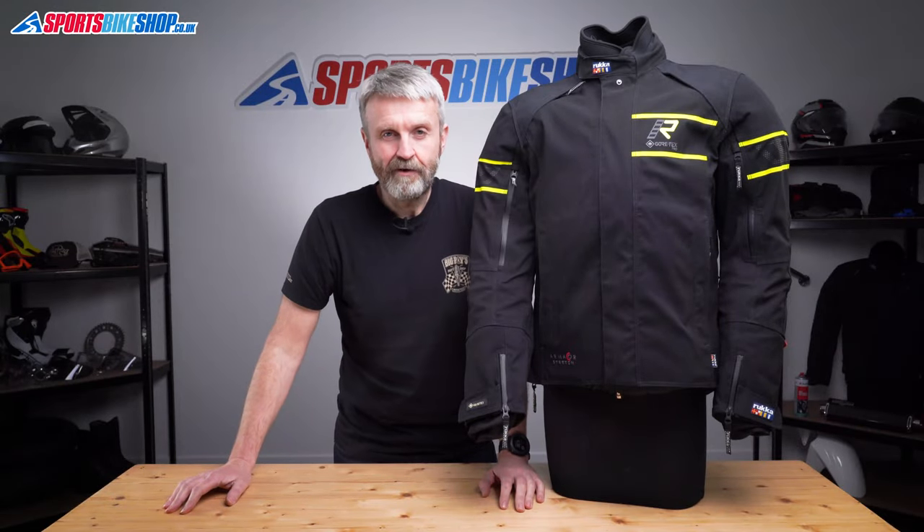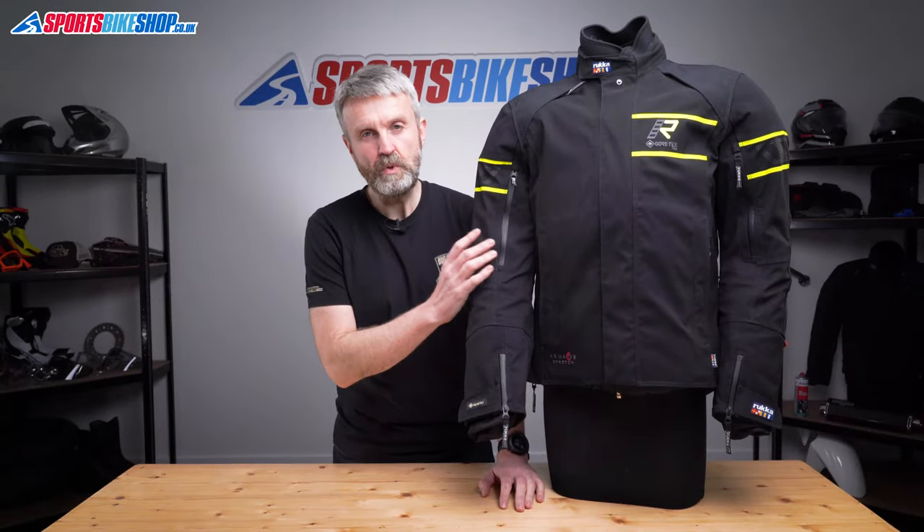Hi, I'm Tony. Welcome to Sports Bike Shop's video about the Rukka Nivala 2 Gore-Tex Jacket.